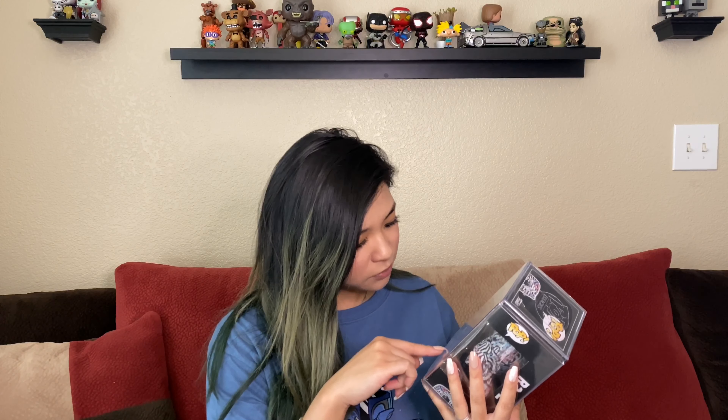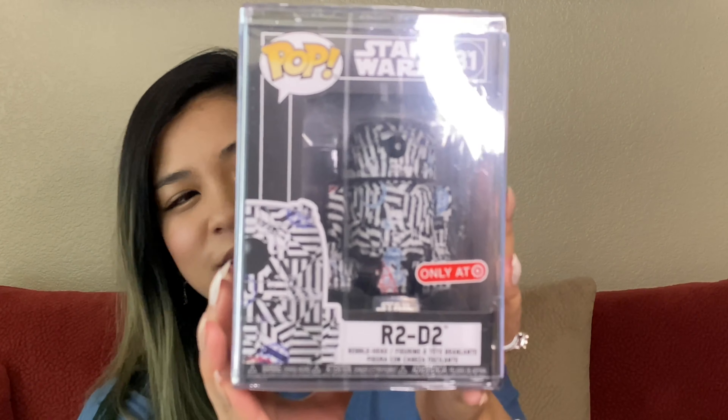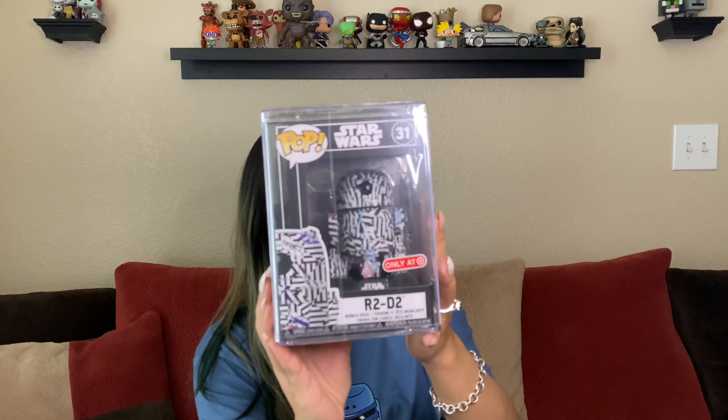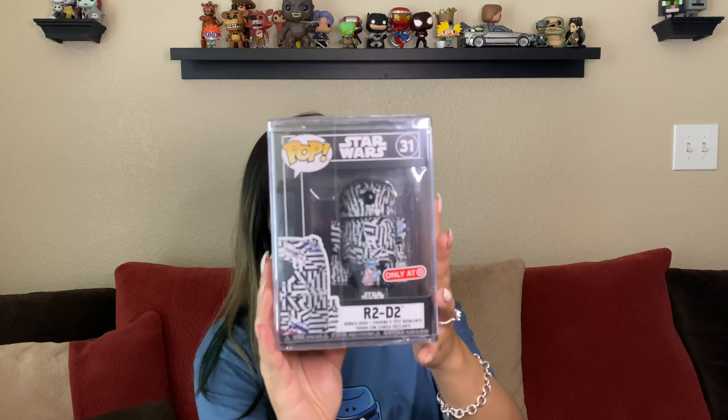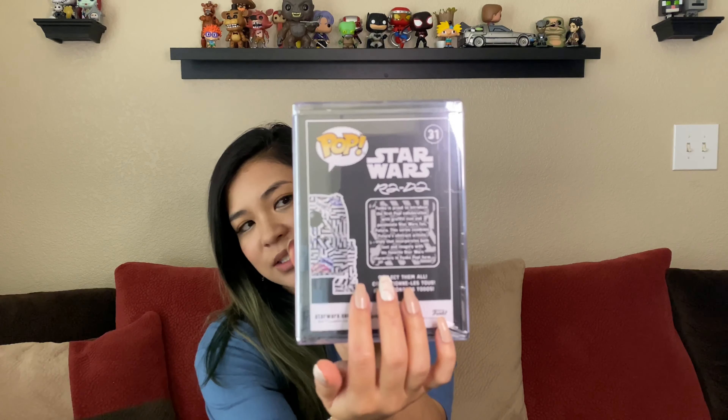It has some blue circles and red circles. I'm sure all of you guys have got this one — everybody got this one. I thought this was really cool. And of course on the back it does tell you they're excited to collaborate with the graffiti artists and everything. So here's my R2-D2. I was really excited for the Futura Star Wars line, and here's my first one which is R2-D2.